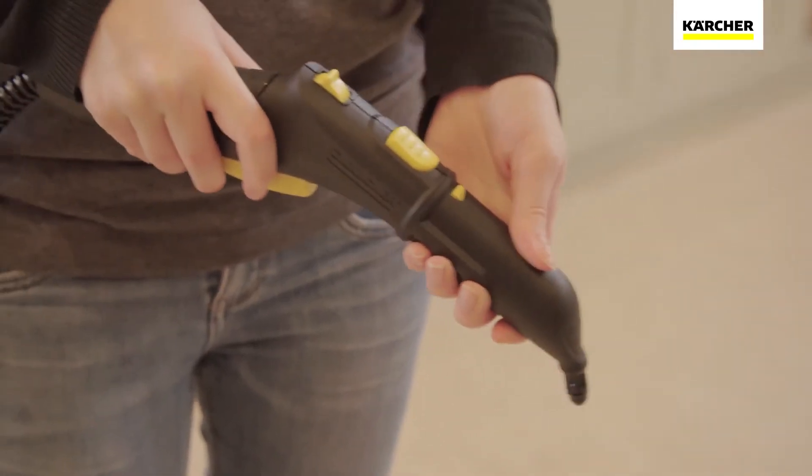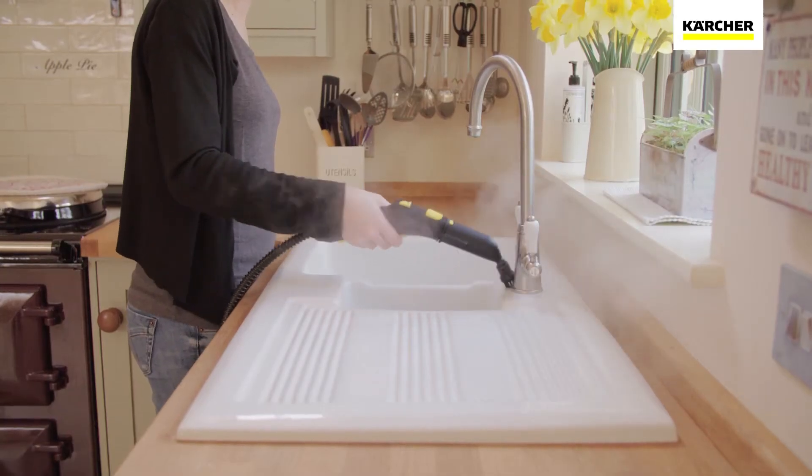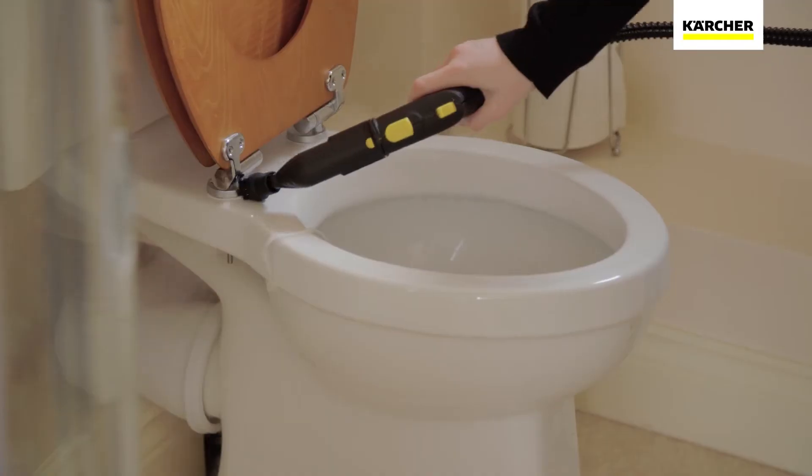The detail nozzle and brush let you complete the job by getting to all those difficult, hard-to-clean places where grime and limescale build up.